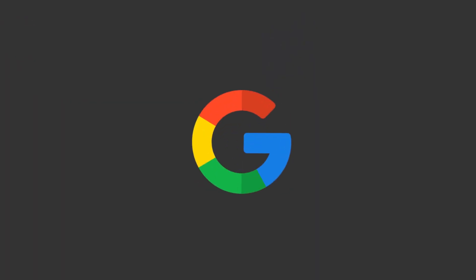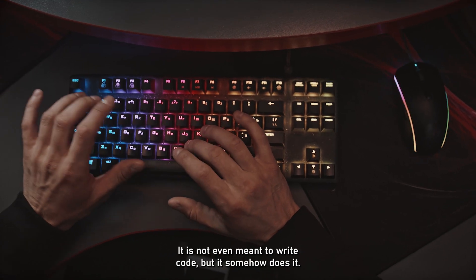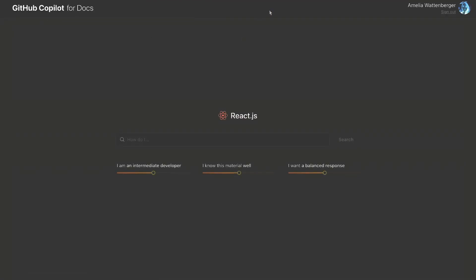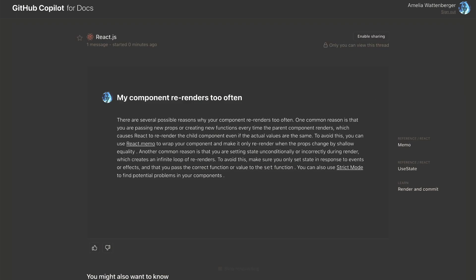Now, while ChatGPT and Bard can do this stuff, Copilot is specified for coding, while ChatGPT is not even meant to write code, but it somehow does it. The second feature is you can get answers based on some documentation, like React for example. So basically, you generate answers from the original documentation of whatever you're using.